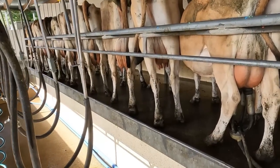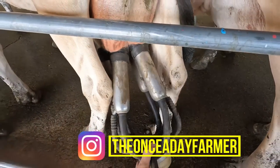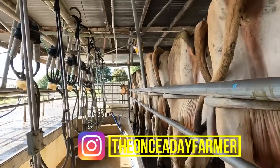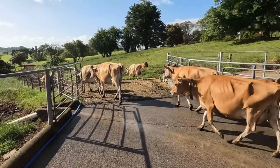Almost there, just got one slow girl to go — and there they go.